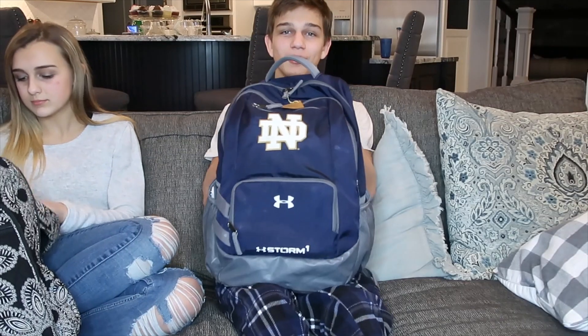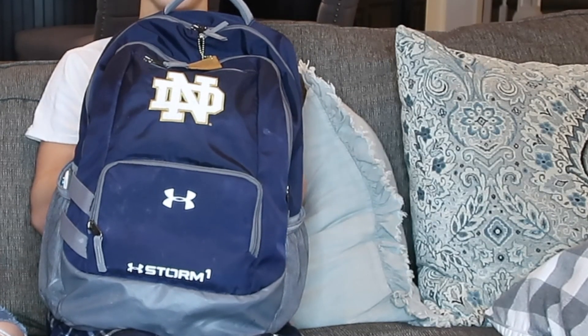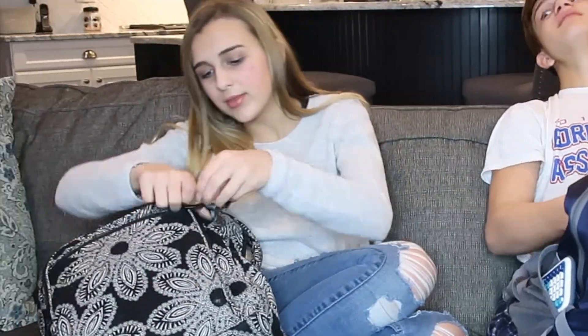Hey guys, I'm here with Chase and today we're going to show you guys what our backpacks look like halfway through the year. We just ended quarter two and are beginning quarter three. Here's what my backpack looks like — it's kind of worn down a little bit because I've used the same backpack for two years in a row. I have a Notre Dame backpack, it's navy blue.